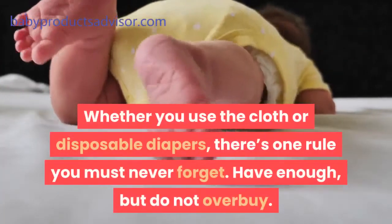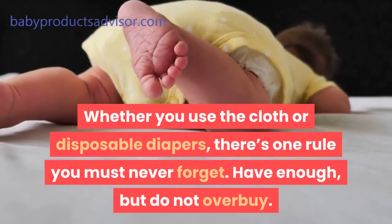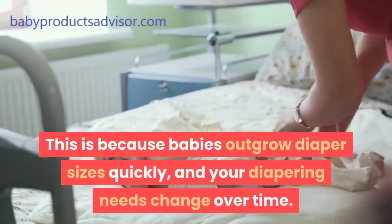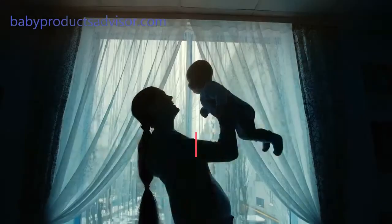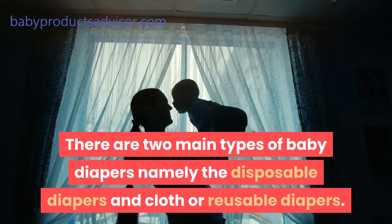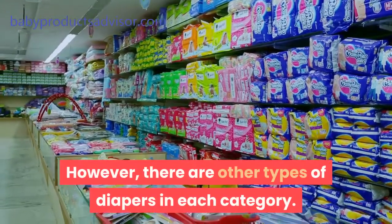Whether you use cloth or disposable diapers, there's one rule you must never forget: have enough, but do not overbuy. This is because babies outgrow diaper sizes quickly, and your diapering needs change over time. There are two main types of baby diapers — namely disposable diapers and cloth or reusable diapers. However, there are other types of diapers in each category.